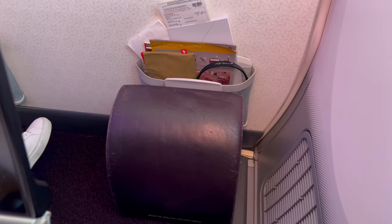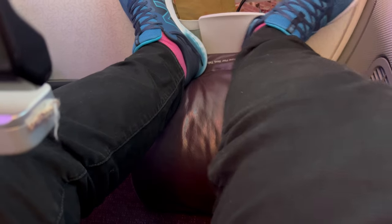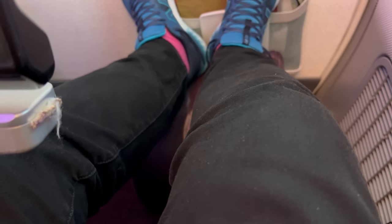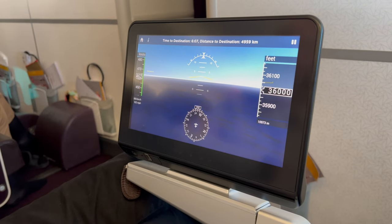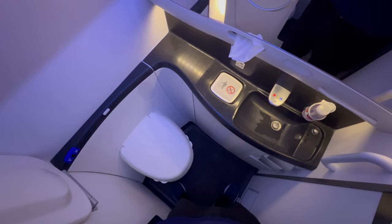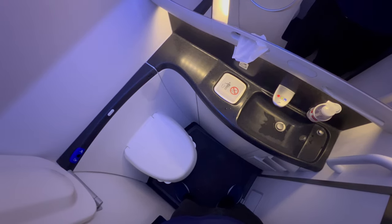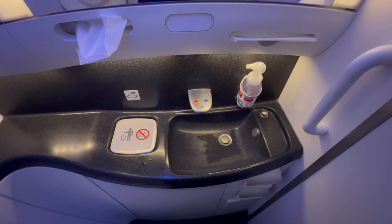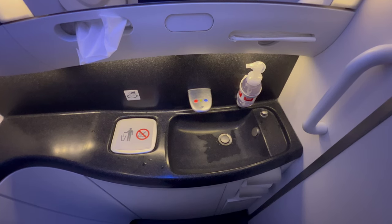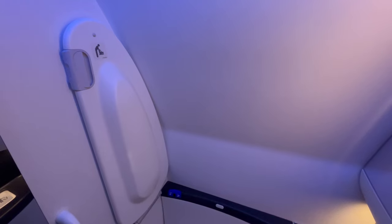The standard premium seats had fold-down footrests. For the bulkhead seats, a footstool was provided after take-off. There were two dedicated bathrooms for premium passengers located at the front of the cabin. Like most aircraft bathrooms, they were snug. There was also a fold-down baby changing mat.